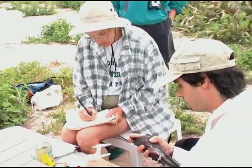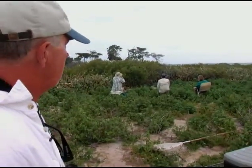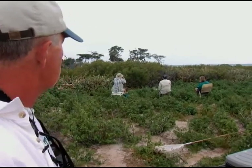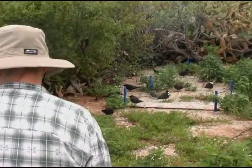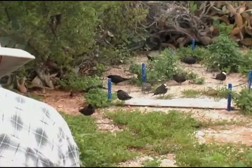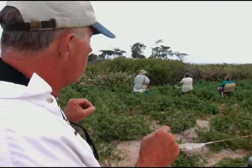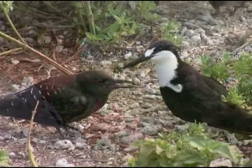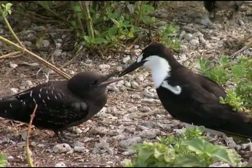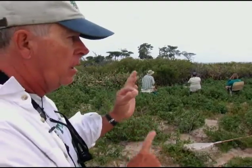Once we get the chicks marked, then the real fun begins — it's sitting and watching for hours on end. We situate ourselves around the perimeter so we can see most of the chicks on the plot. We identify who's out there, take notes on which chicks we're seeing, and then literally sit and wait for the adults to come back in to feed the chicks. We have a marked chick so we know who it is, and a marked adult, and we're trying to pair those two up — trying to see what adult feeds what chick.